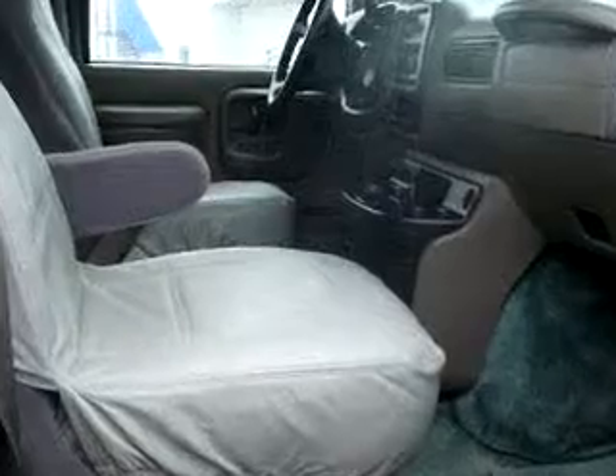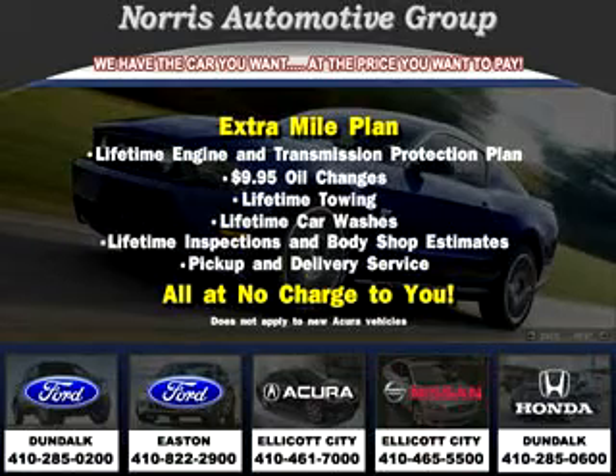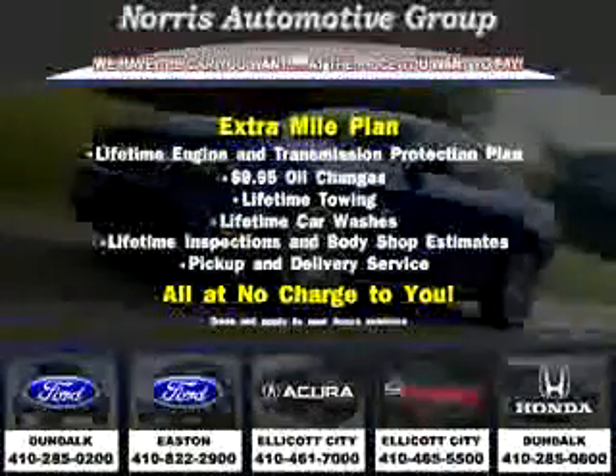See us at Norris Ford of Dundalk today. Visit our website at norrisautogroup.com or call 410-285-0200 for more information on purchasing your vehicle.